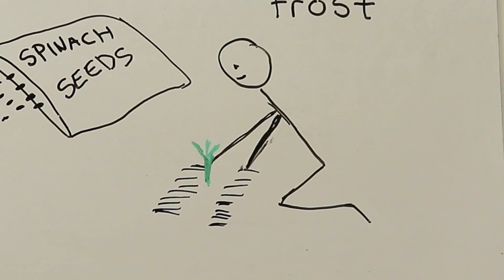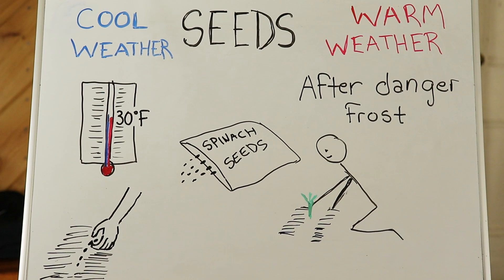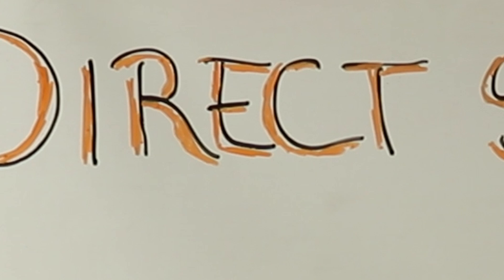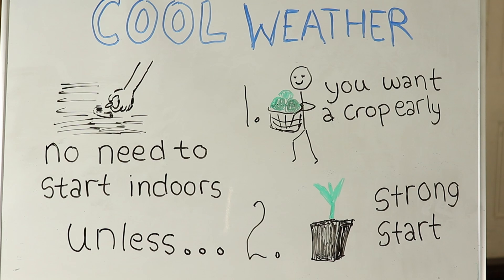Warm weather seeds can be planted in the ground after the danger of frost has passed. The next thing you can decide is what plants you should start inside, or buy as a seedling and transplant, and what you should directly sow. Cool weather seeds can all be directly sown — there is no need to give them an early start unless you want to.